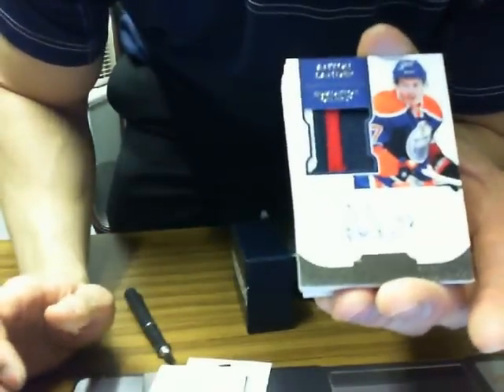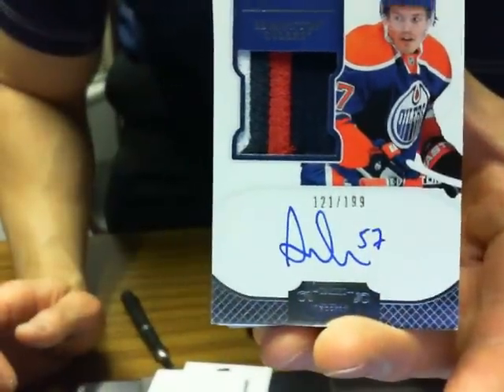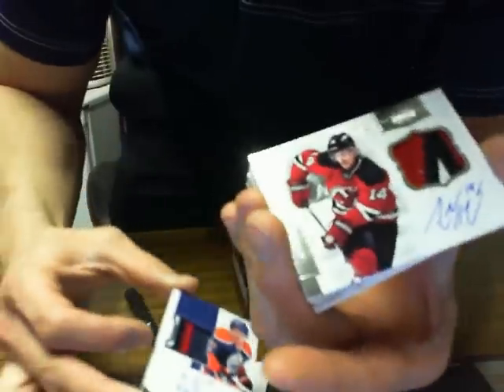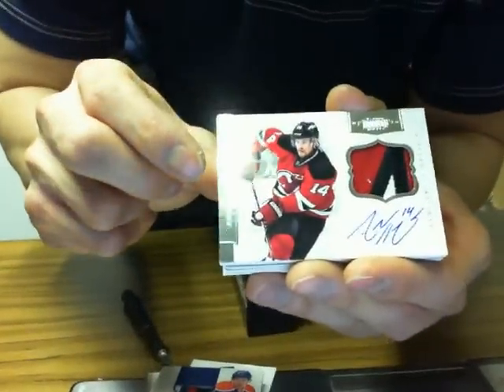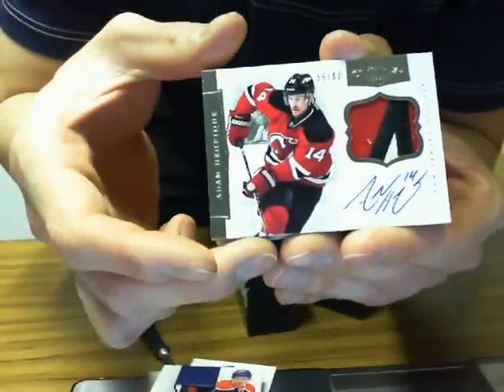Then we got an Oilers auto rookie patch — Anton Lander for the Edmonton Oilers, 121 of 199. Nice patch. Then we got the Dominion patch, which is Adam Henrik, 55 of 60 for the Devils. Very nice patch there.